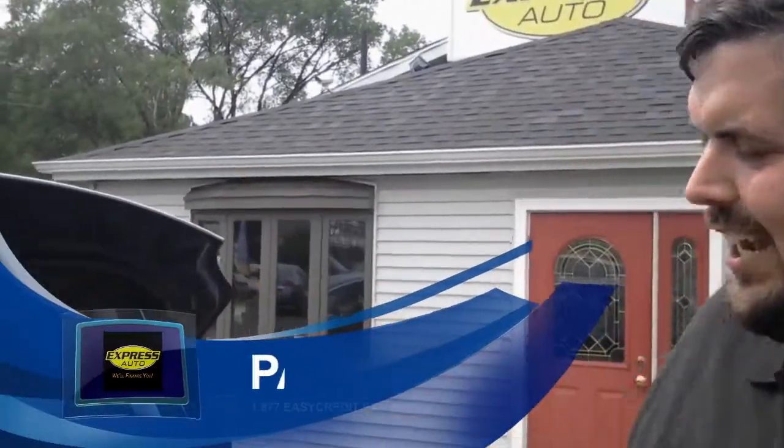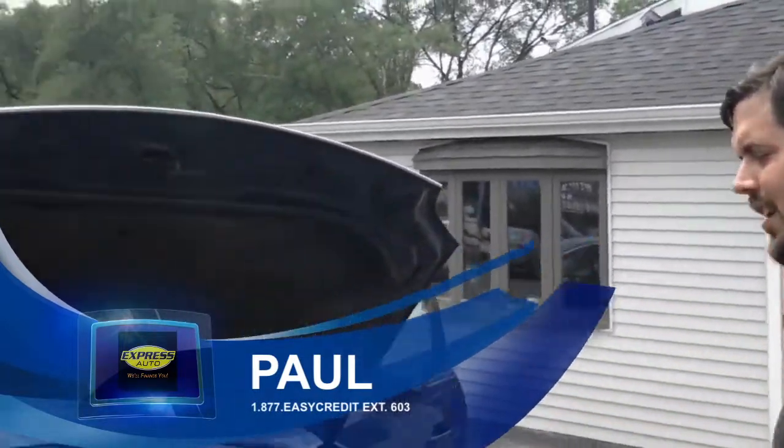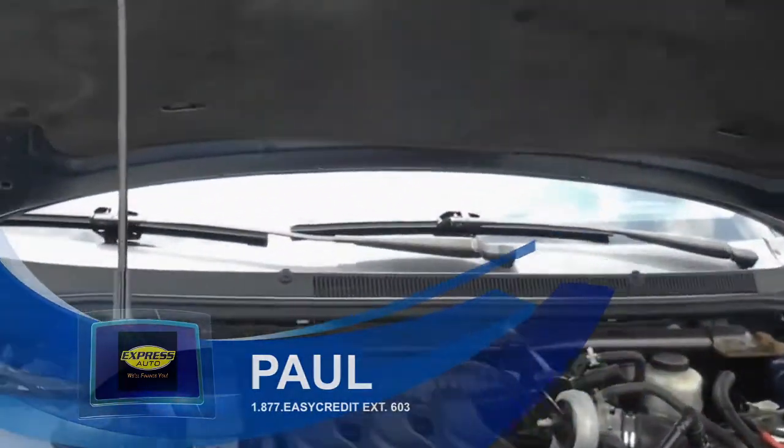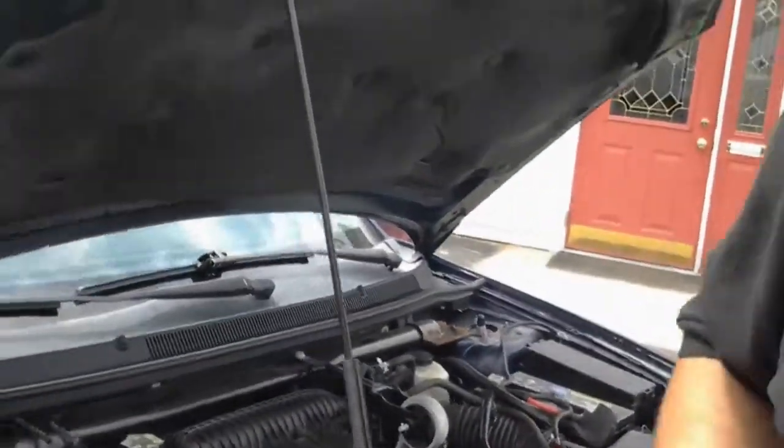Folks, this is Paul again with Express Auto down here in Niles, here to show you this nice 2006 Ford 500. If you look under the hood here, we've got a Duratec V6 engine — great fuel economy, a lot of power for the winter, get you through the snow, no problem.